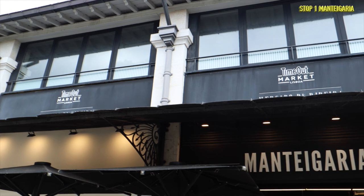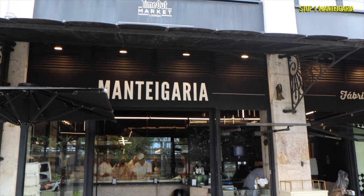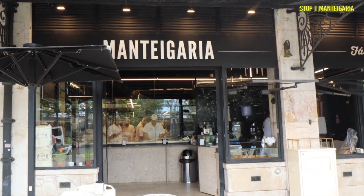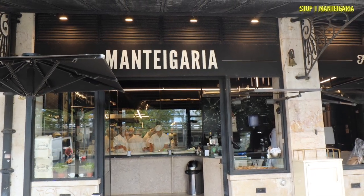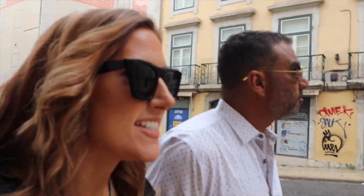It almost reminds me of a crème brûlée with this toasted top, but a lot less sweet and more subtle. We give the pastel de nata two thumbs up! We loved watching them make the pastéis de nata in large batches fresh right in front of our eyes. You order them and taste these buttery pastries still warm from being freshly baked — chef's kiss. We're headed to our next destination, about a half mile walk away.